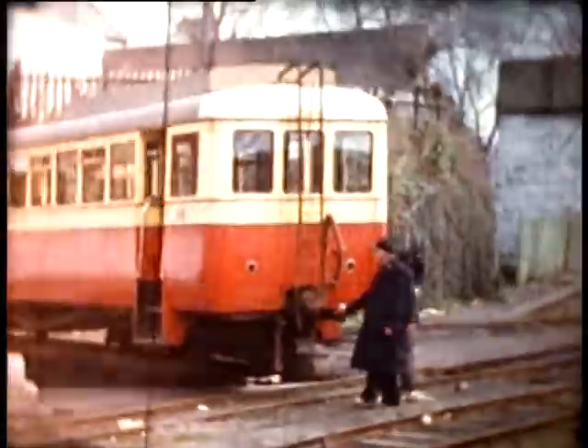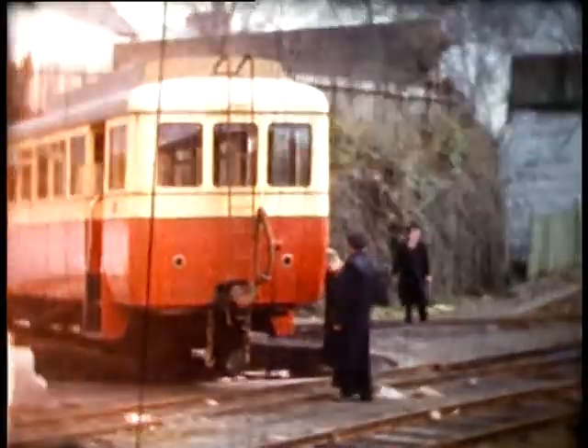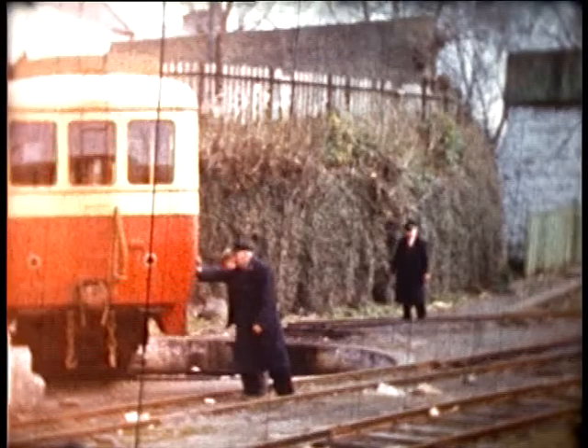The driver who brought Railcar number 19 into Killybegs was Mickey Lafferty. The man in the long coat helping turn the railcar is Tommy Kenny, a railcar guard. His sister Mary was a supervisor in the Killybegs carpet factory, which we shall see in a moment. The other man in the long coat standing ready to lock the turntable into place is Cahill Kennedy, a driver who is about to take over and bring Railcar 19 back to Donegal Town.